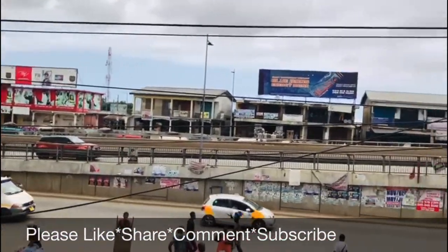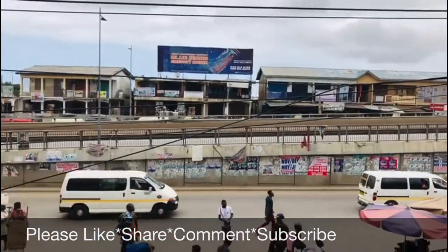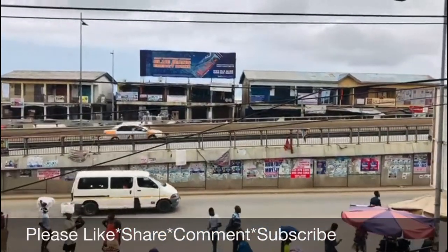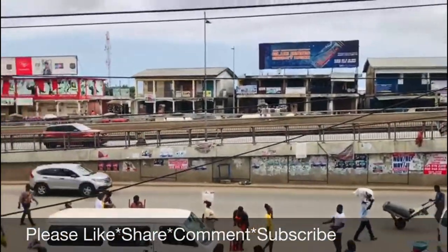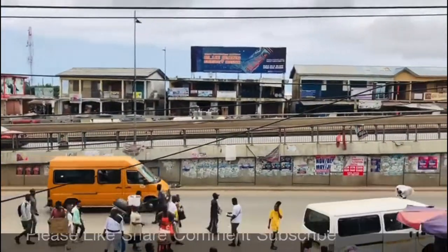It's a wonderful scene — no congestion, nothing of that sort of traffic at all. I believe it's a wonderful time here. If you are new on this channel, please subscribe and hit the notification button to get alerts any time we post a new video on this channel. Bye!